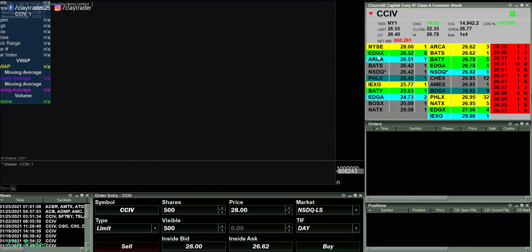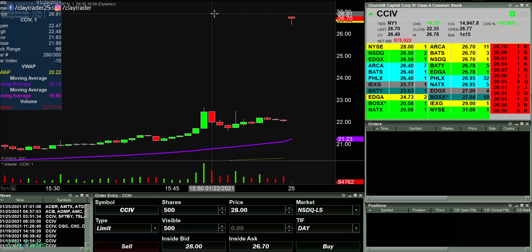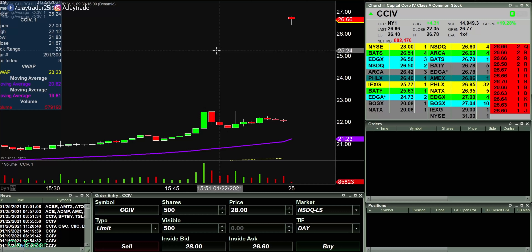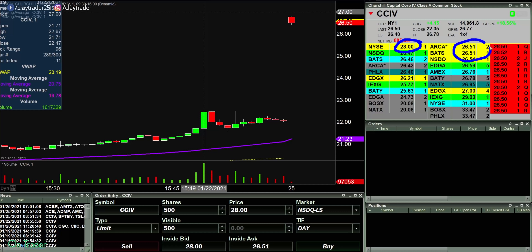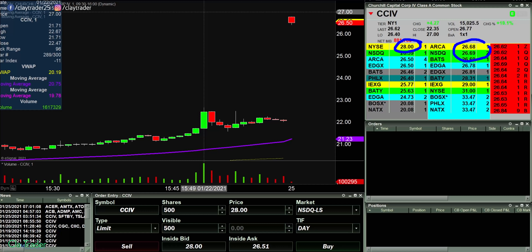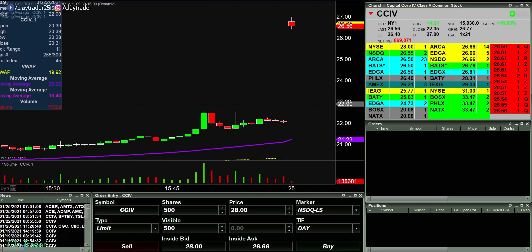Let's go over to CCIV. Wow, now that one's over 28. Look at that bid — that bid right there is at 28, but the actual price is in the 26s. Well, that is some goofiness. There was some weird stuff going on.